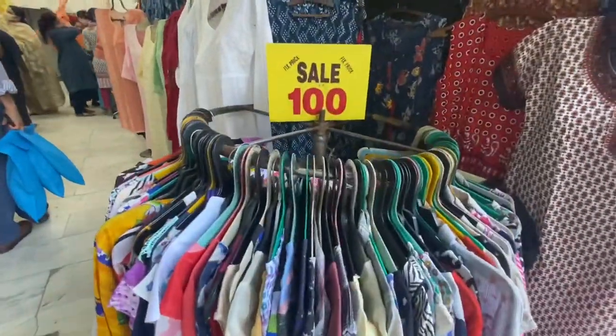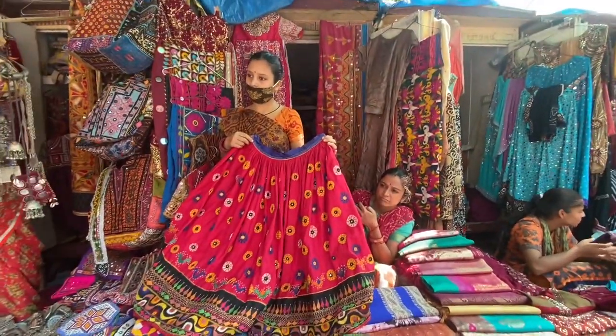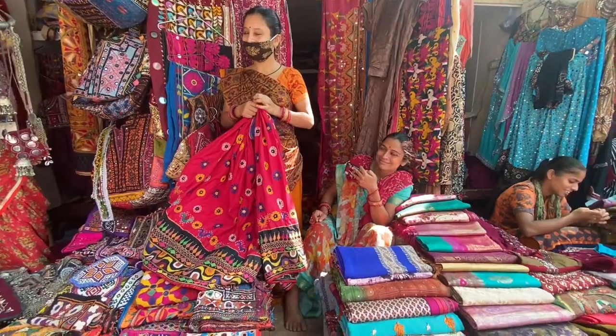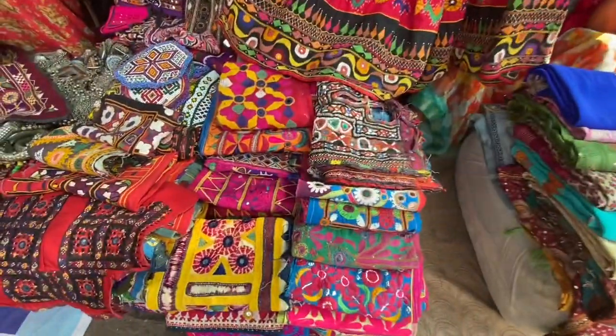Here I will show you the chicken kari skirts and 100-rupee tops, which you will find similar to Sarojini Nagar. I am going to tell you about things that I found really pretty, which I was very flattered by.